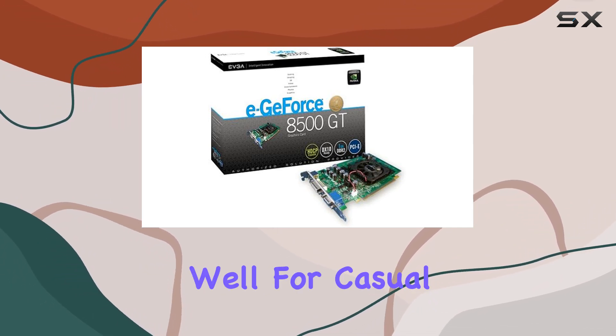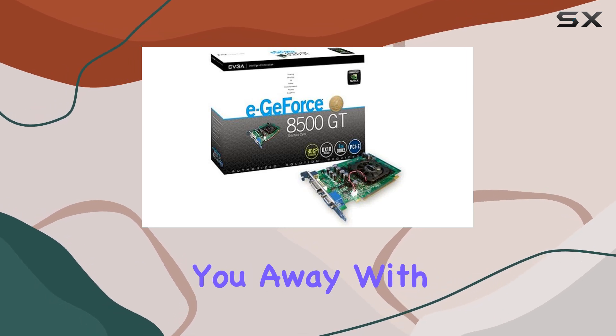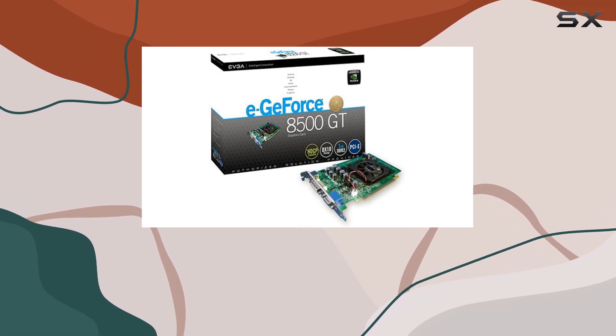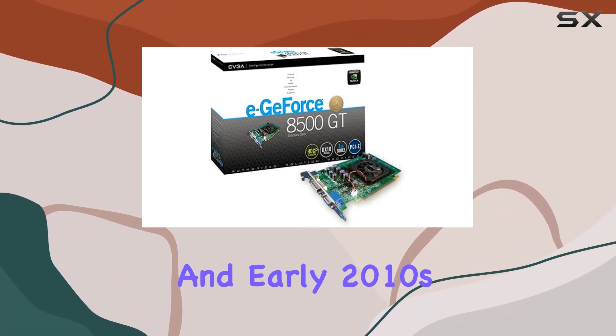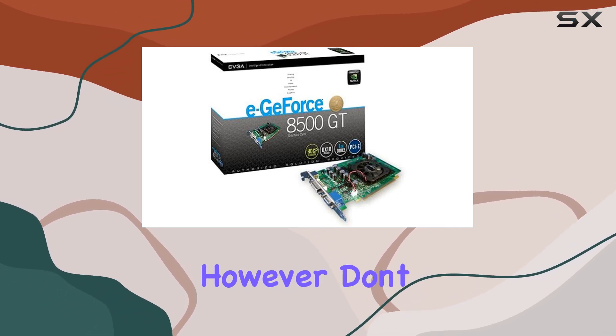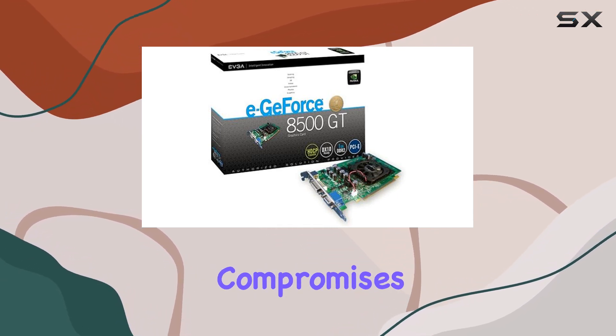In terms of real-world performance, this card holds up reasonably well for casual gaming and multimedia tasks. It's not going to blow you away with its prowess, but for its time, it was a solid mid-range option. Games from the mid-2000s and early 2010s should run smoothly on this card at lower to medium settings. However, don't expect it to handle the latest AAA titles at max settings without some significant compromises.